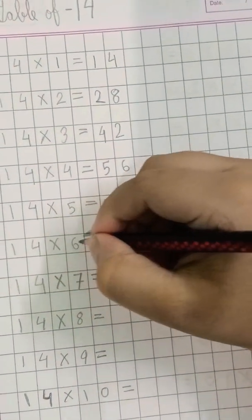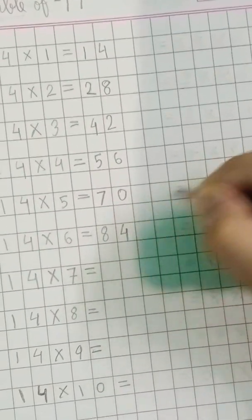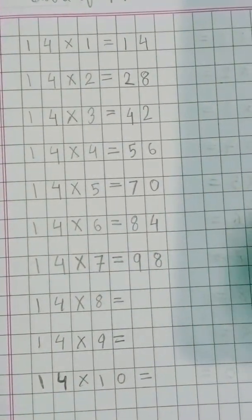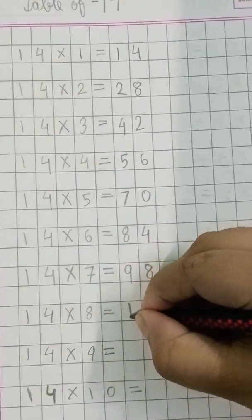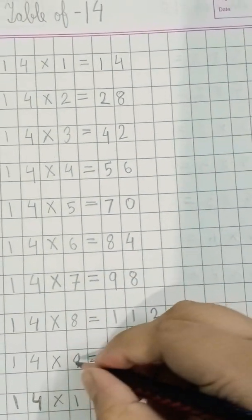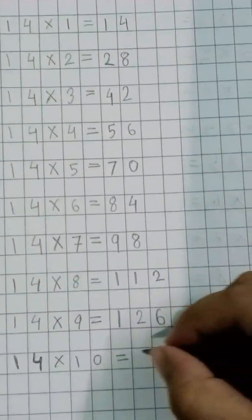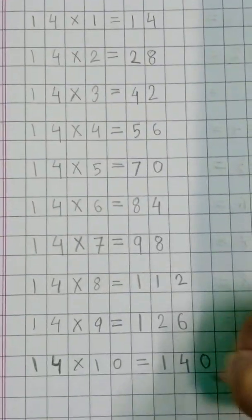Fourteen sixes are... eighty-four. Fourteen sevens are... ninety-eight. Fourteen eights are... one-hundred-twelve. Fourteen nines are... one-hundred-twenty-six. Fourteen tens are... one-hundred-forty.